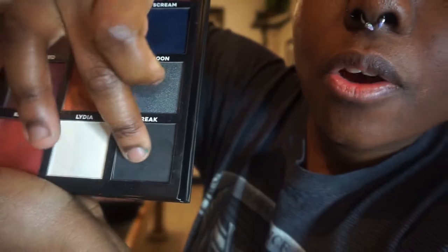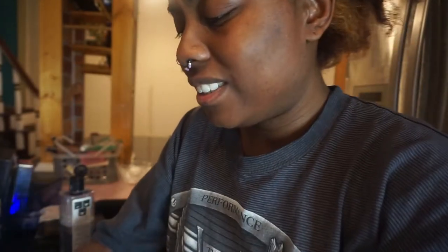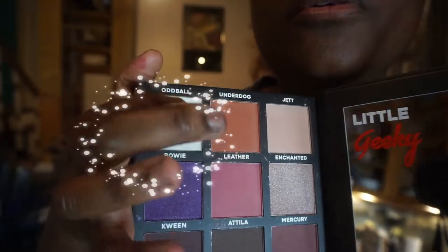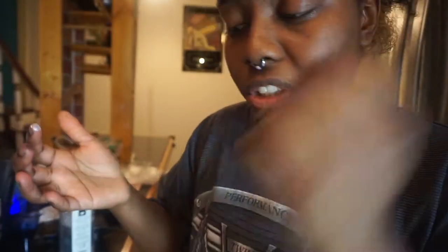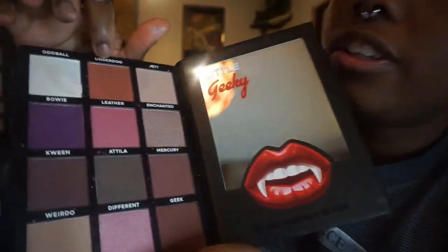I don't know about that one. I'm gonna use Freak — one, two. Yes! Oddball — one, two. I dug in that too much. The whites are doing a job, doing something.